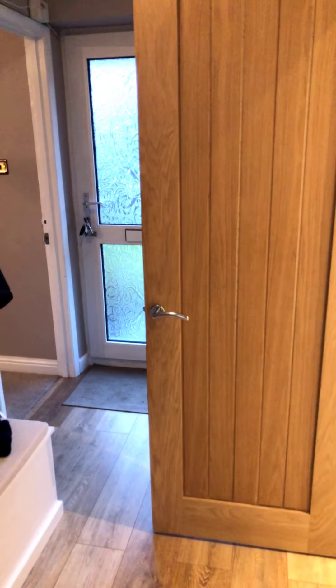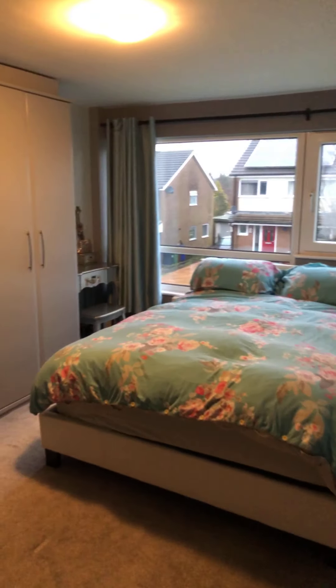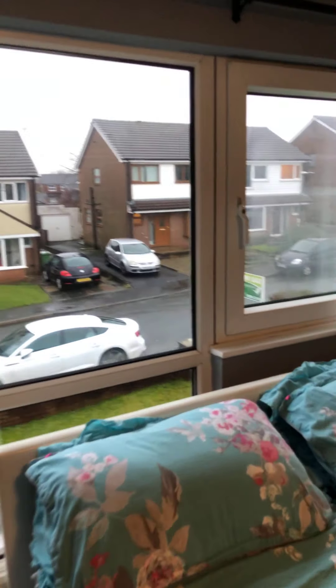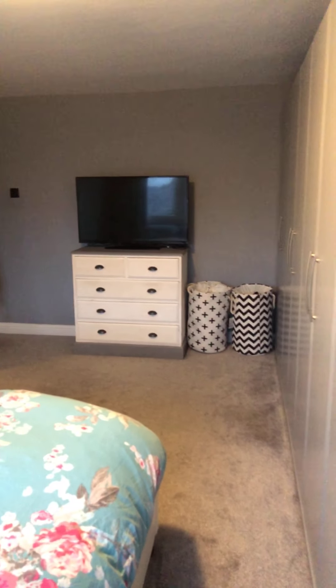Let's take a look at the first floor. You rejoin me in the property's master bedroom, which has fitted wardrobes, a picture window over the front externals, and plenty of space for bedroom furniture.